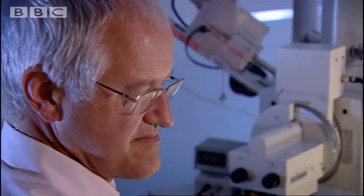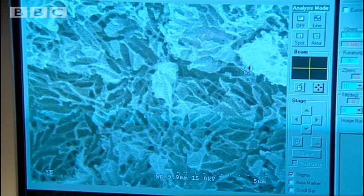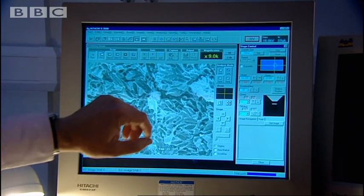So if we just focus up and see what we've got here. Using a scanning electron microscope, Mike can find clues about the pigmentation of these ancient fossil feathers. And if we just have a look at this — we're at quite high magnification, that's 9,000 times.